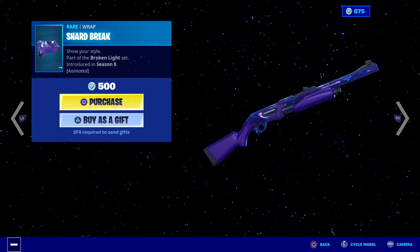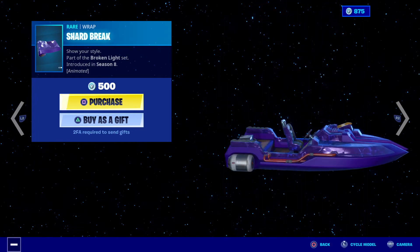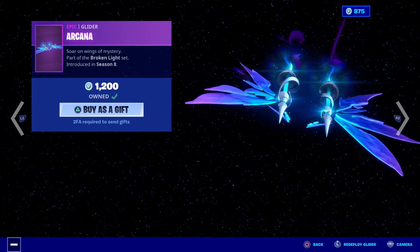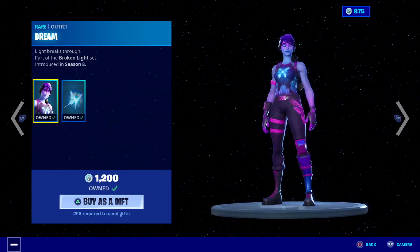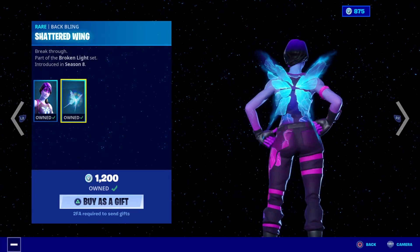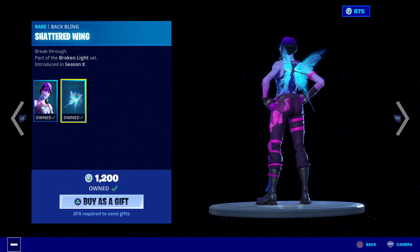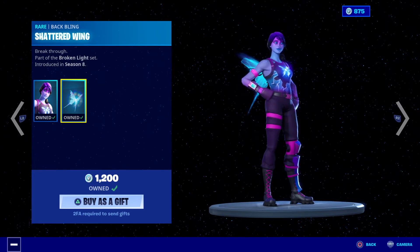We've got the wrap here, 500 V-Bucks, it's part of the Broken Light set. And we've got this glider, 1200 V-Bucks. Dream — one of the nicest skins — and the back bling there. We all know the butterfly and where that's from if you remember the history of Fortnite, though newer players probably won't.